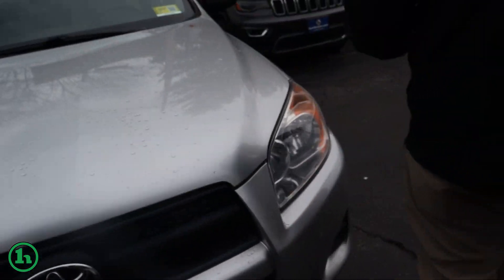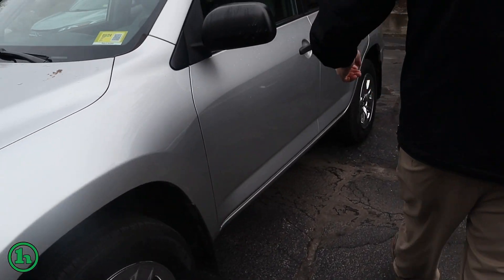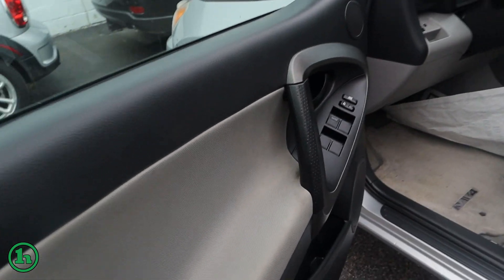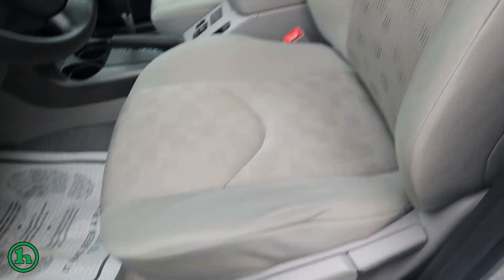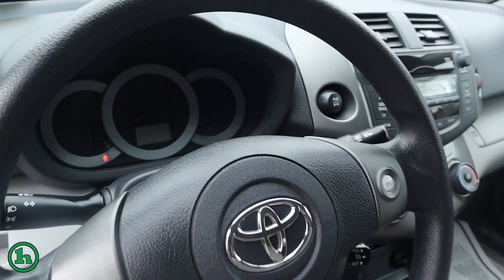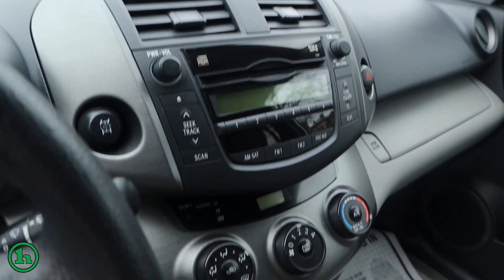We'll come back around to the side and open up the door and let you take a peek inside. You can see power locks, power windows. This is an automatic. We've got a CD player. It's got air conditioning.